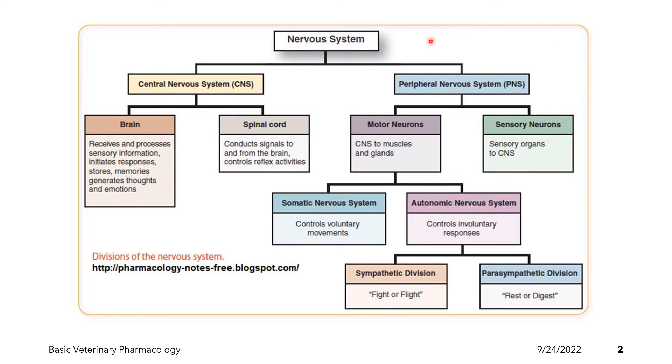On the other hand, the peripheral nervous system is composed of neurons that are located outside the brain and the spinal cord, and these neurons can be either motor neurons or sensory neurons. For the motor division of the peripheral nervous system, it is subdivided into the somatic nervous system and the autonomic nervous system. The somatic nervous system controls the voluntary movements of the body, while the autonomic nervous system controls the involuntary responses of the body.